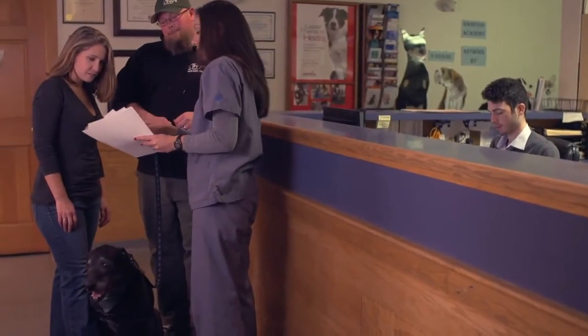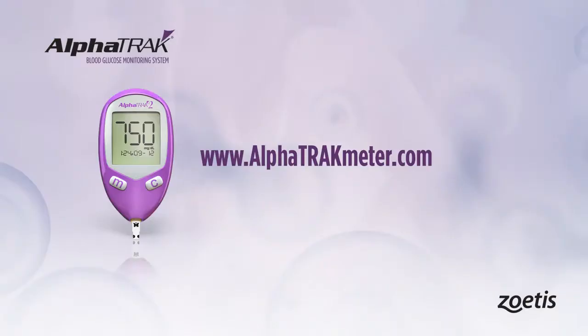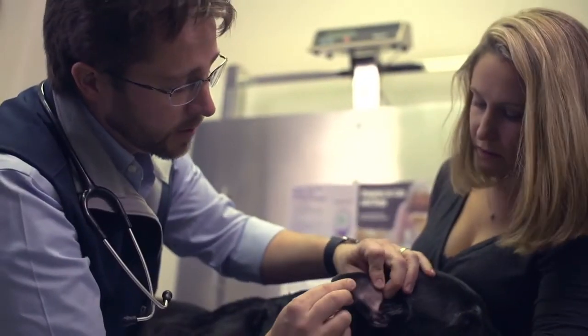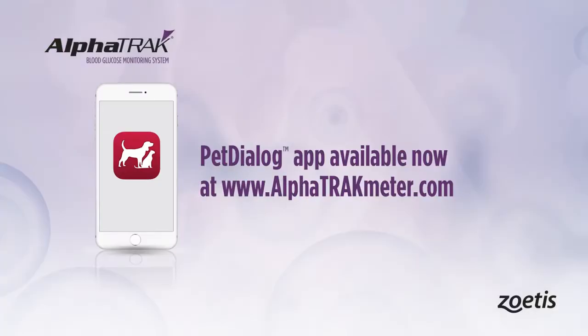Training veterinary technicians is key to successful diabetic management in your practice. They rely on technicians to educate clients. We have lots of documents used as educational tools — handouts and a little booklet — so clients really do get sent home with a lot of information. One of the main things we do is refer them to the AlphaTrack website, which is a wealth of knowledge. They have better success and understanding after processing what we've said, and then at home everything is reiterated in a concise and informative format. You can also increase engagement and manage communication with pet owners through our PetDialog app, now available at AlphaTrackMeter.com.